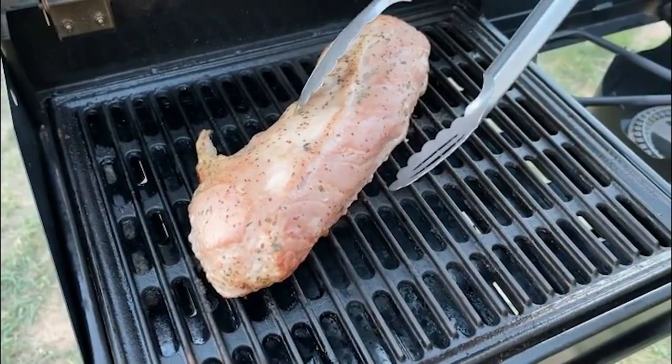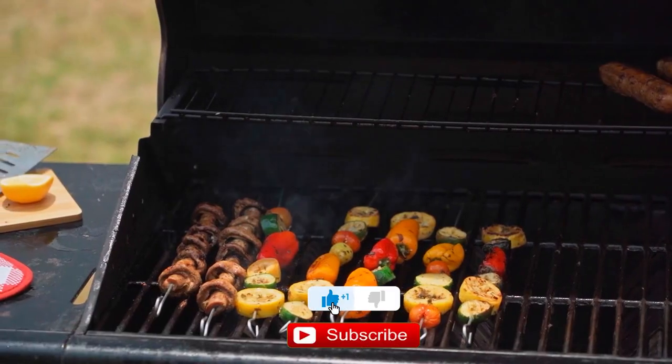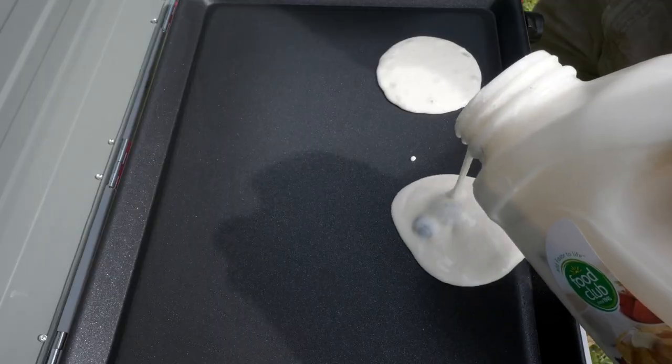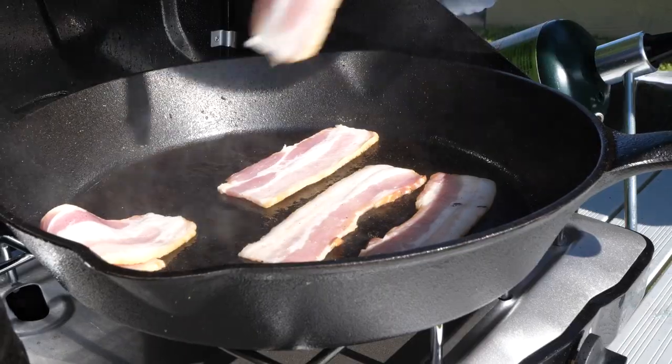Okay, that's it for today, guys. If you enjoyed this, make sure to smash the like button and subscribe. Please tell us which products you would like us to review next in the comments section, and don't forget to check the description box for all the buy links of the products featured today.